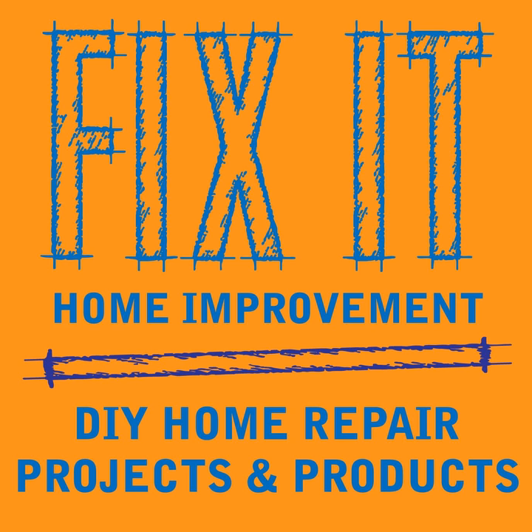I tried a worm drive on the job site and it was really heavy compared to the sidewinders I was used to. The motor in the back and the second handle in front meant I had to reach over to hold it — it seemed very awkward for me. But a lot of pros say it's easier to see the cut line with a worm drive.